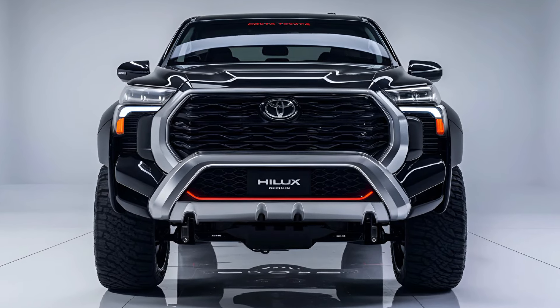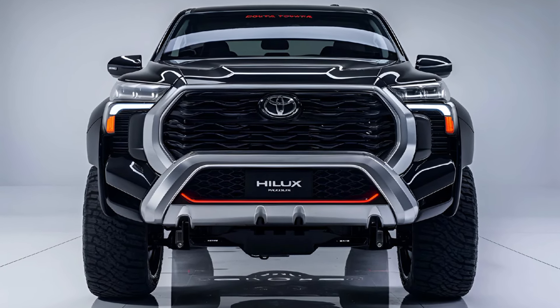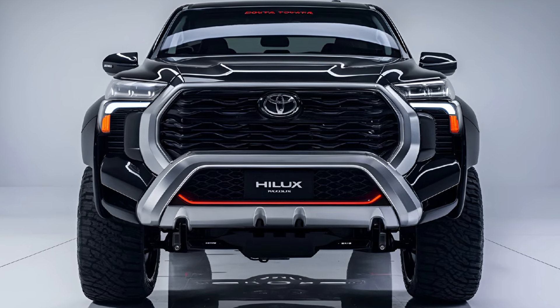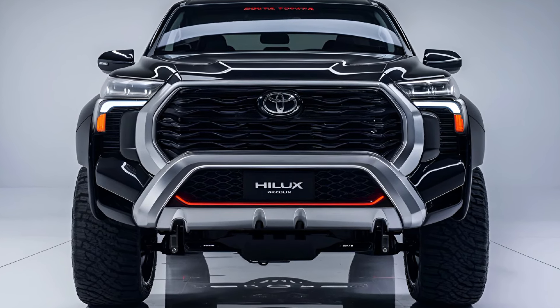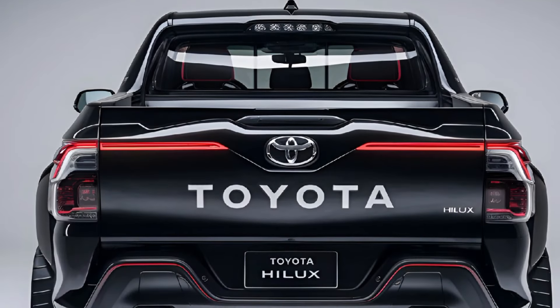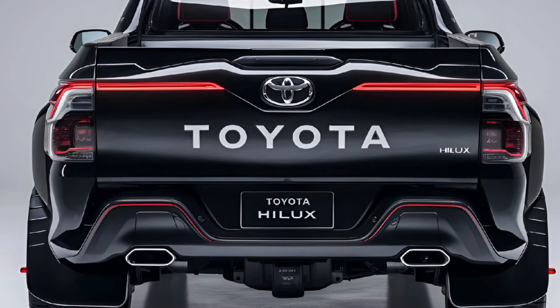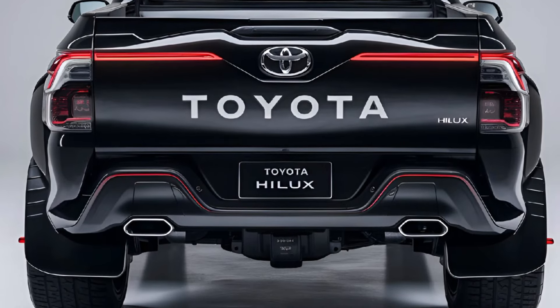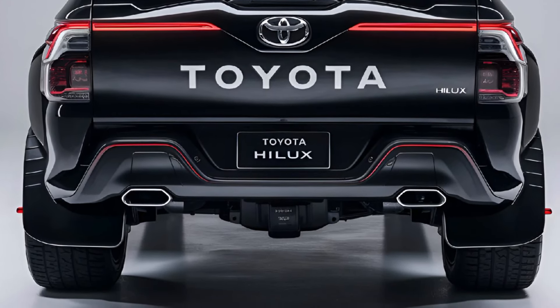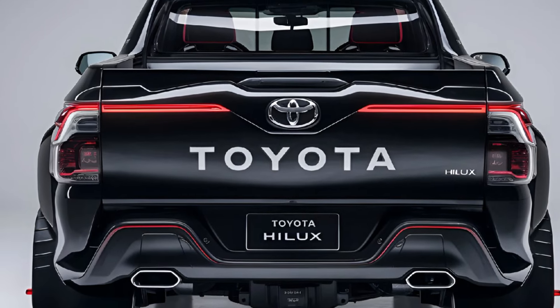Price. Pricing for the 2025 Toyota Hilux starts at around $30,000 for base models and goes up to $55,000 for higher trims with premium features. Overall, the 2025 Toyota Hilux remains a top choice in the global pickup market, offering a blend of toughness, modern technology, and all-terrain capability, ideal for both work and leisure.